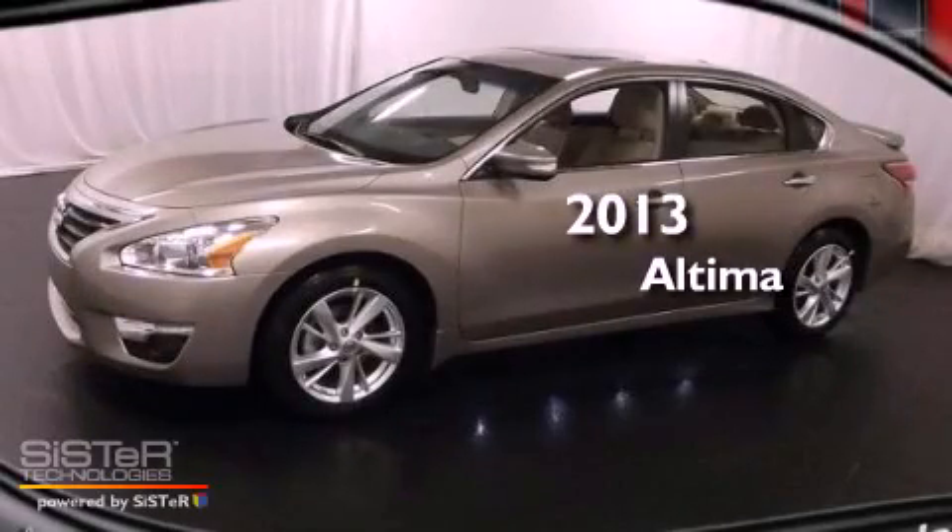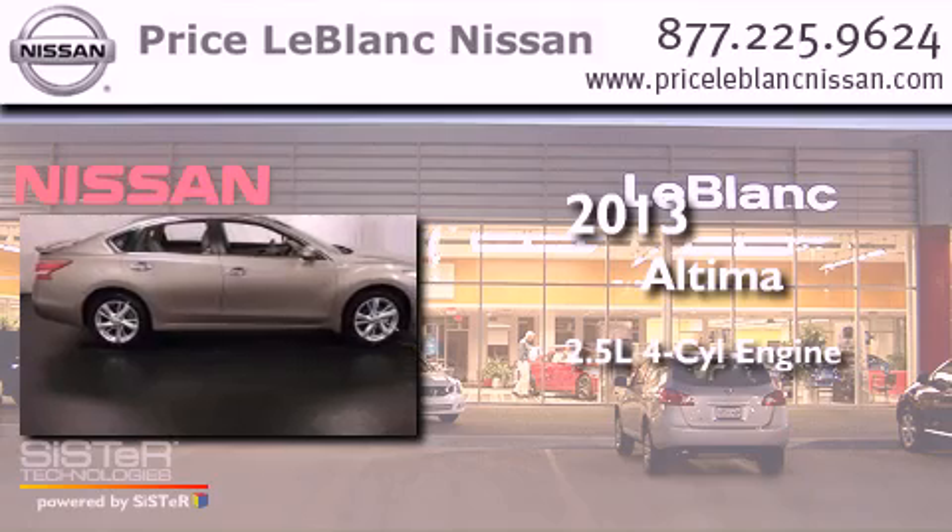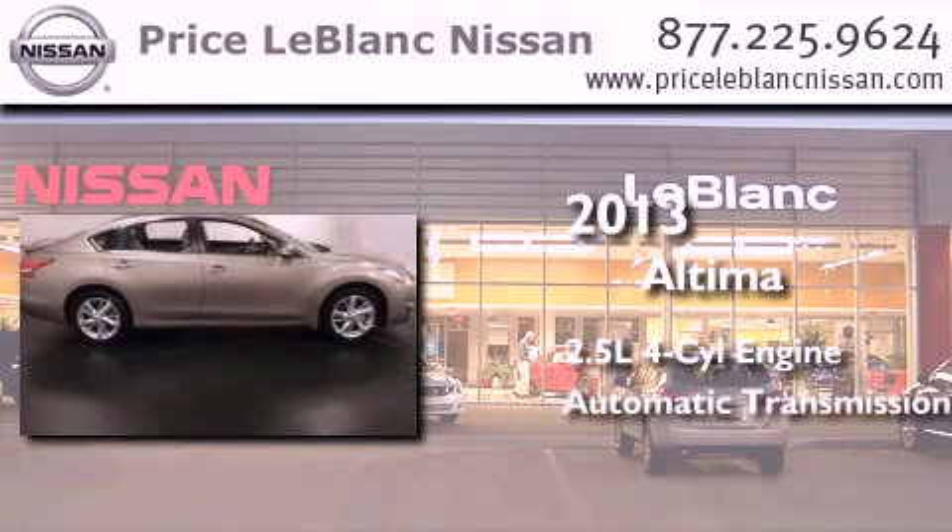This is a brand new 2013 Nissan Altima. It has a 2.5-liter four-cylinder engine and an automatic transmission.